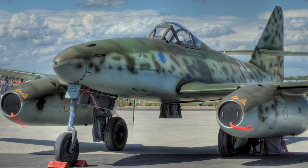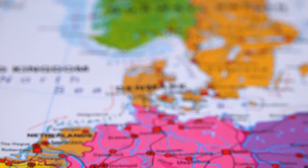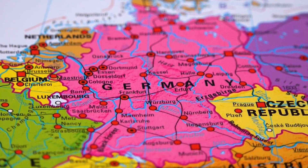The Me 262 had two operators, the Luftwaffe and the Czechoslovak Air Force, but was decommissioned in 1945 by the Germans and in 1957 by the Czechoslovaks.